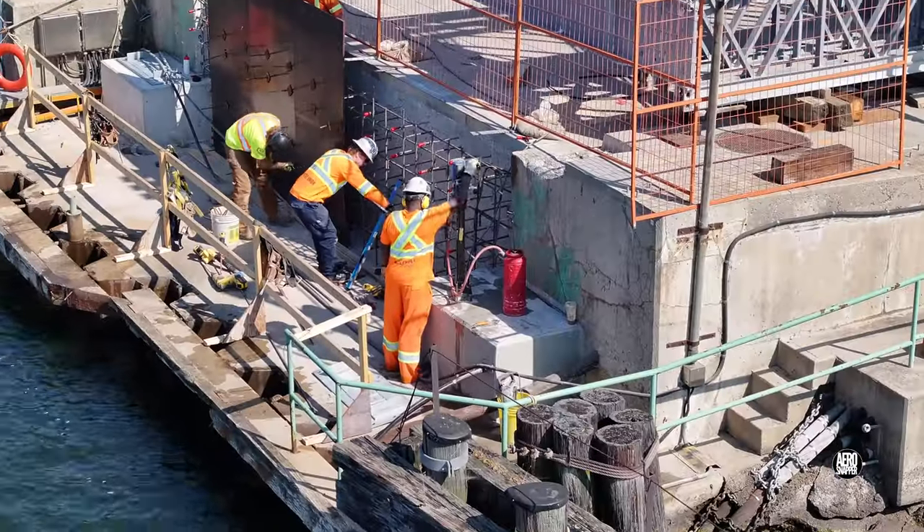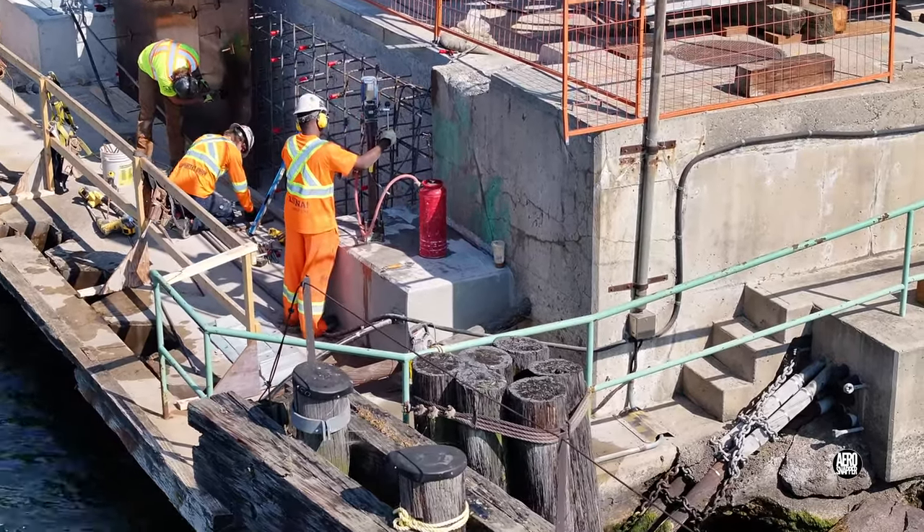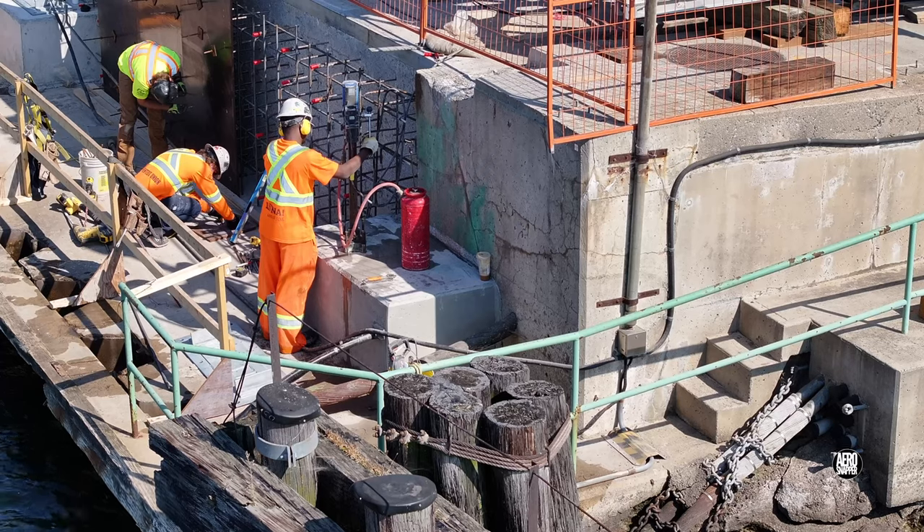As form followed form, it became evident that drilling was being conducted on the south pedestal.